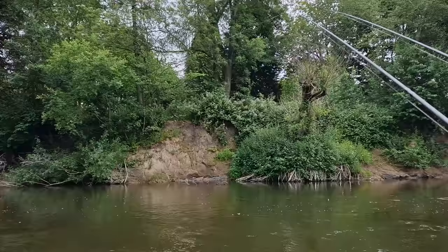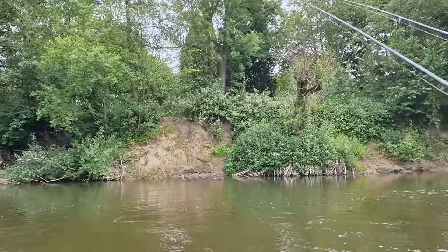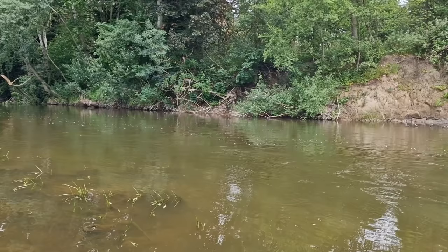Just watching those rod tips so you don't miss the barbel bites. It's beautiful to be back on the banks of the River Severn chasing barbel. The target is one barbel — conditions are low and clear, so hopefully we can get a barbel on the bank.